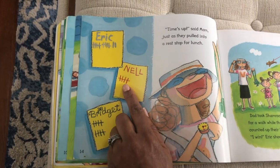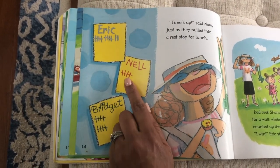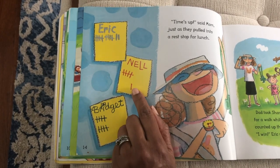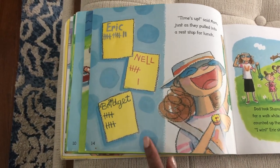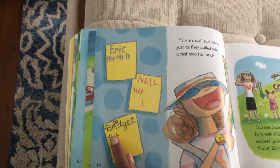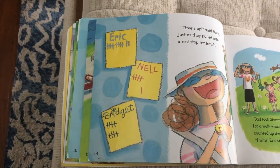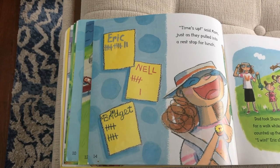Nell has one group of five plus one more, so when we count from five we go: five, six. And Bridgett has one group of five and another group of five, and we know that five plus five make — that's right — 10.